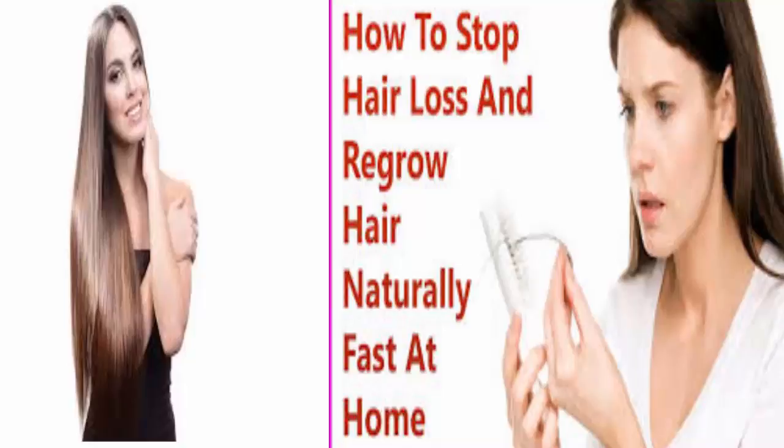Aloe vera removes dead cells from your scalp that can clog hair roots. It has antimicrobial and anti-inflammatory properties that fight bacteria, fend off diseases, and keep the scalp cool. Aloe vera also helps in restoring the scalp's pH balance, which promotes the growth of healthy hair.